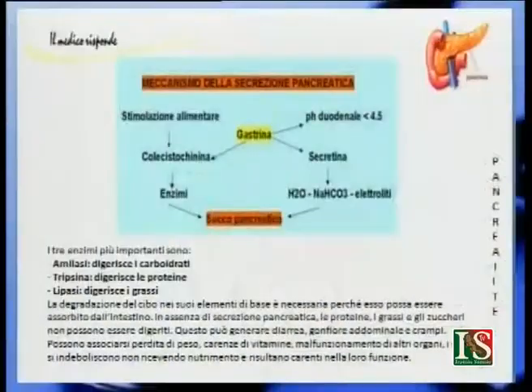Gli enzimi più importanti del pancreas sono la amilasi, la tripsina e la lipasi. La amilasi digerisce gli zuccheri, la tripsina digerisce le proteine, la lipasi digerisce i grassi. In assenza di secrezione pancreatica, le proteine, i grassi e gli zuccheri non possono essere digeriti. Questo può causare diarrea, gonfiore addominale e crampi, ma anche perdita di peso, carenza di vitamine e malfunzionamento di altri organi.